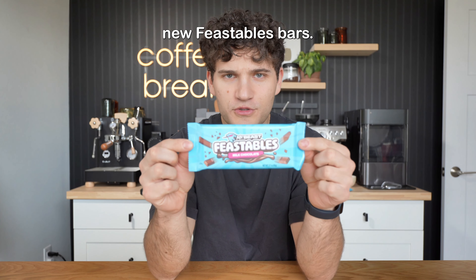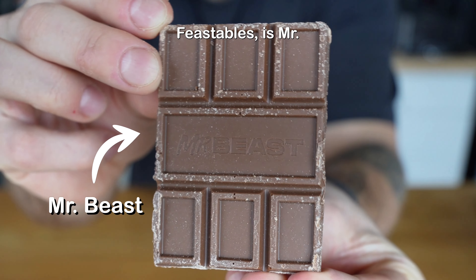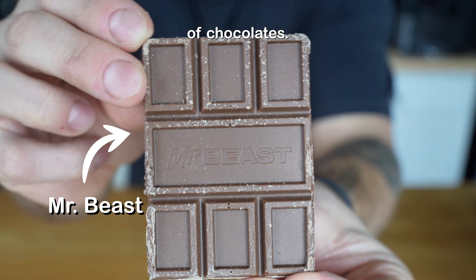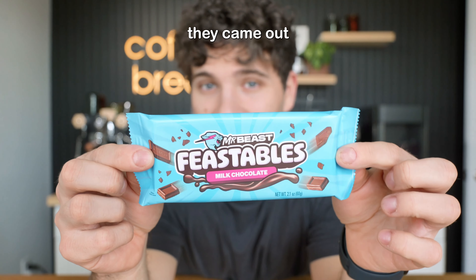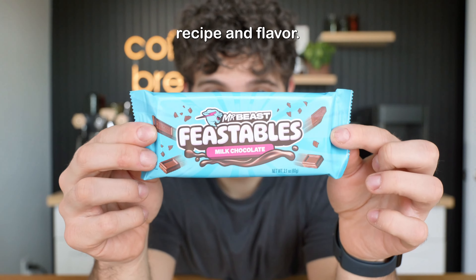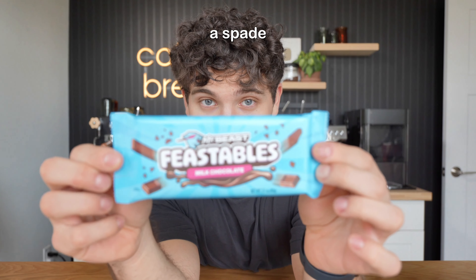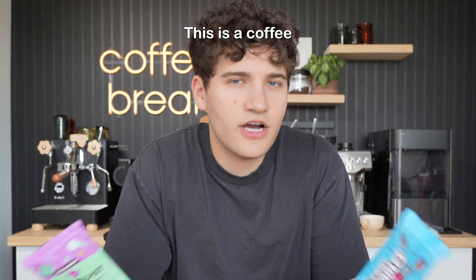So these are the brand new Feastables. They look pretty good. For those of you that don't know, Feastables is Mr. Beast's chocolate bar brand and he makes all sorts of different types of chocolates. Feastables has been selling chocolate bars since like 2022, but apparently they came out with a brand new recipe and flavor, and these bars are supposed to taste better. For reference, this is the packaging of the old chocolate bars and this is the packaging for the new chocolate bars. I think we have to call a spade a spade here and say that this packaging looks way better than the old package.